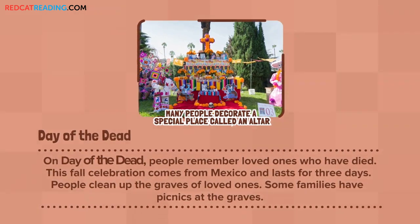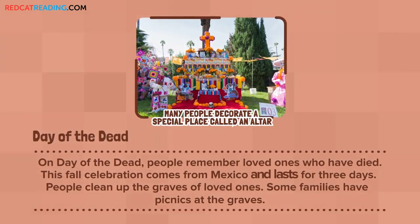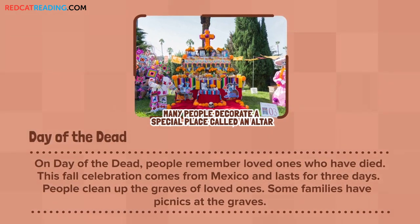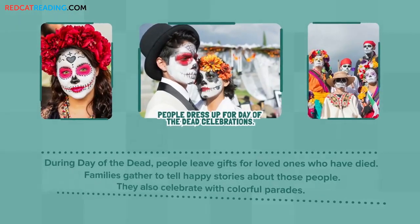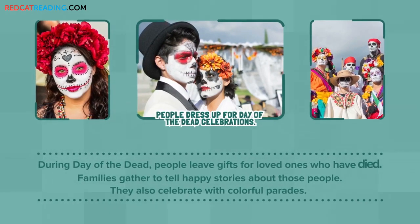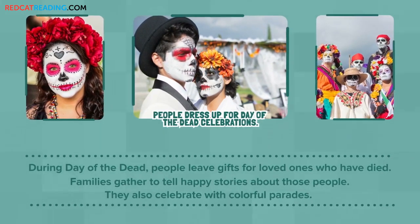Day of the Dead: On Day of the Dead, people remember loved ones who have died. This fall celebration comes from Mexico and lasts for three days. People clean up the graves of loved ones. Some families have picnics at the graves. People leave gifts for loved ones who have died. Families gather to tell happy stories about those people. They also celebrate with colorful parades.